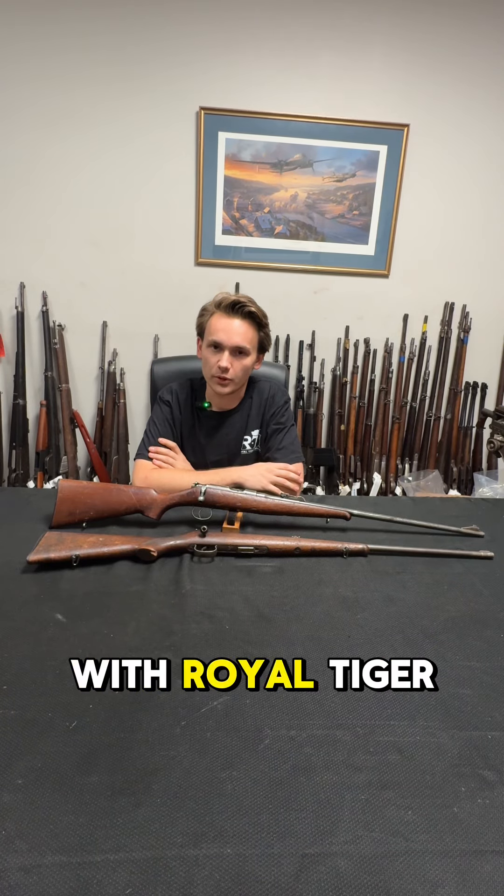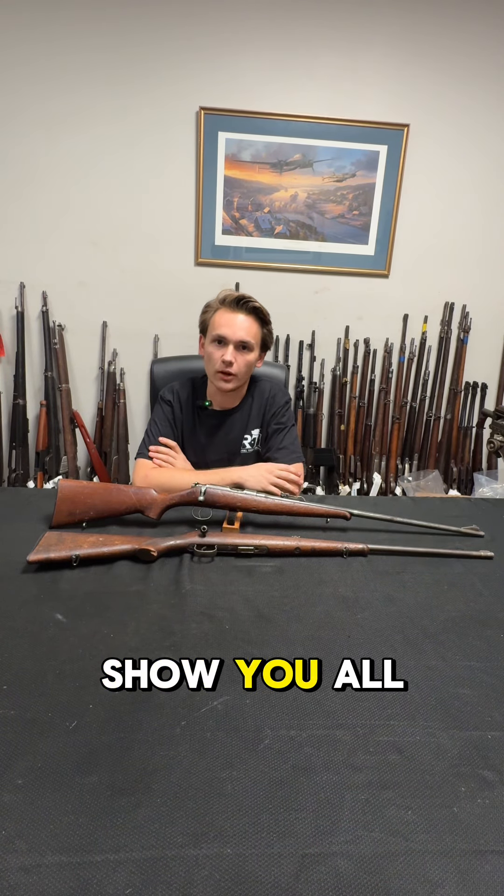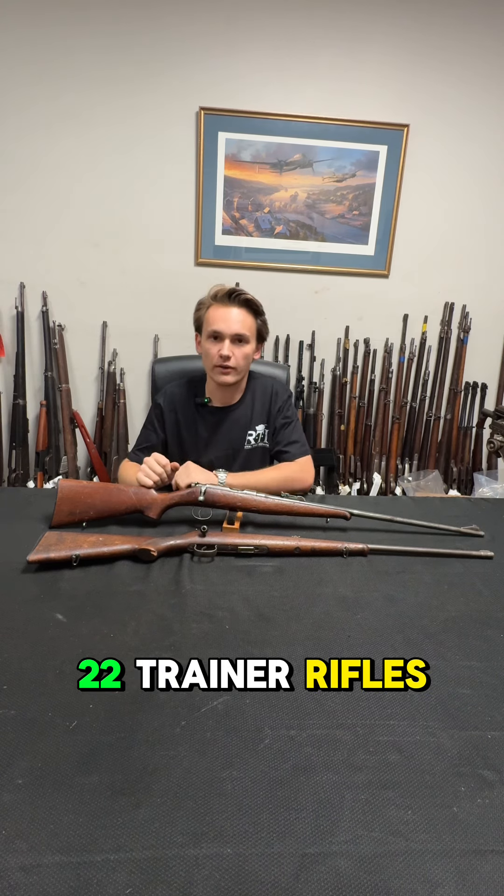Hello, folks. My name is Shaw with Royal Tiger Imports, and today I'm here to show you all some of the .22 trainer rifles that we have.